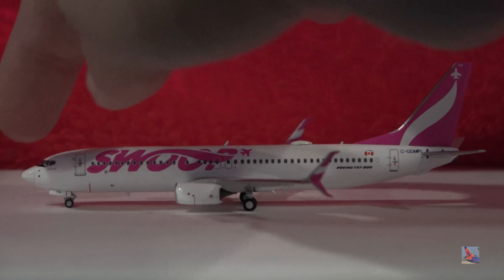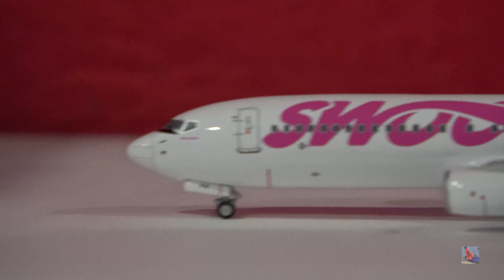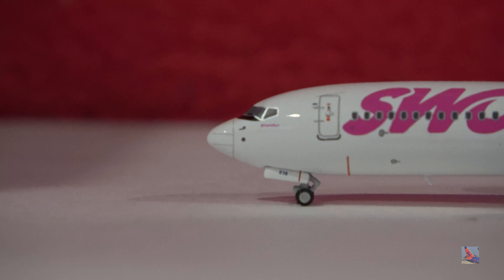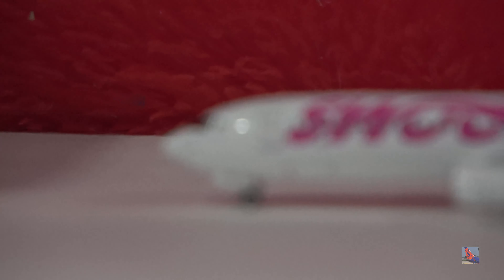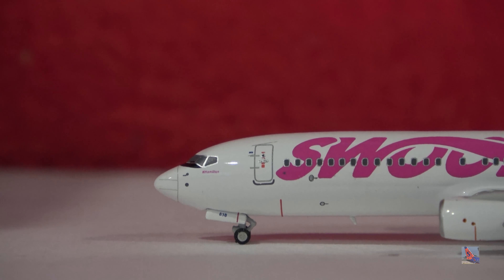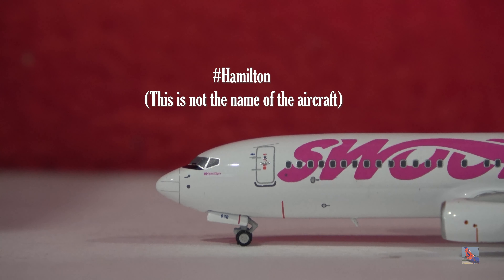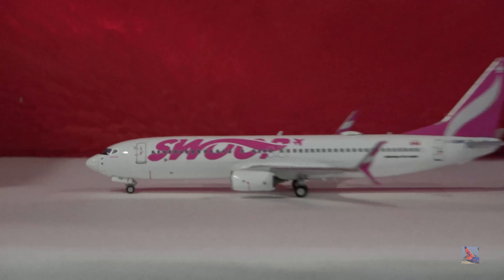Starting off at the front, we got the cockpit windows and the anti-glare thing on the nose, which looks pretty cool — you can find that on some older aircraft, and I think WestJet still kind of has it. There's also the name of the aircraft; it's kind of hard to see, but I think it's labeled as something like 'O Canada,' though I'm not really sure.